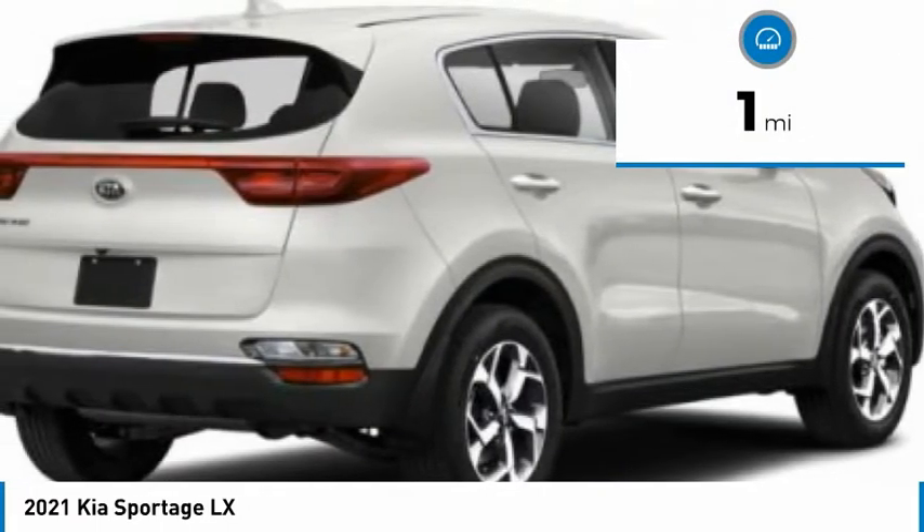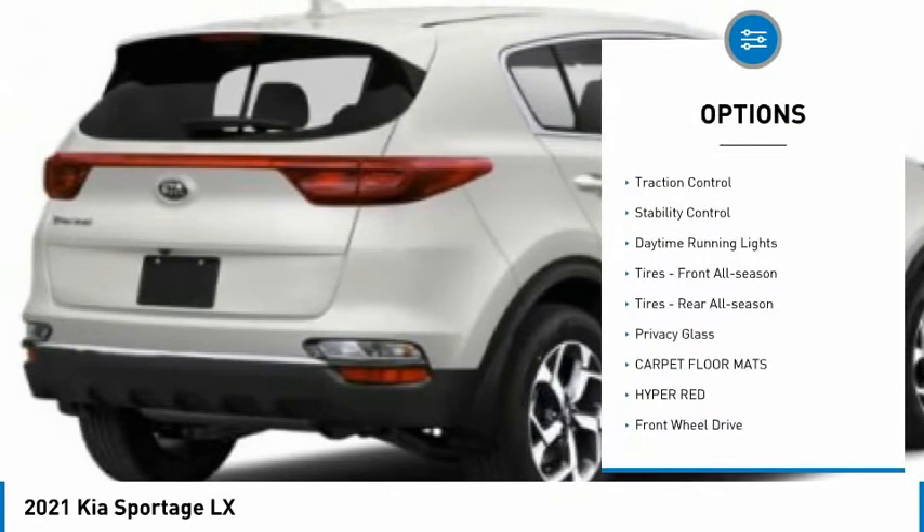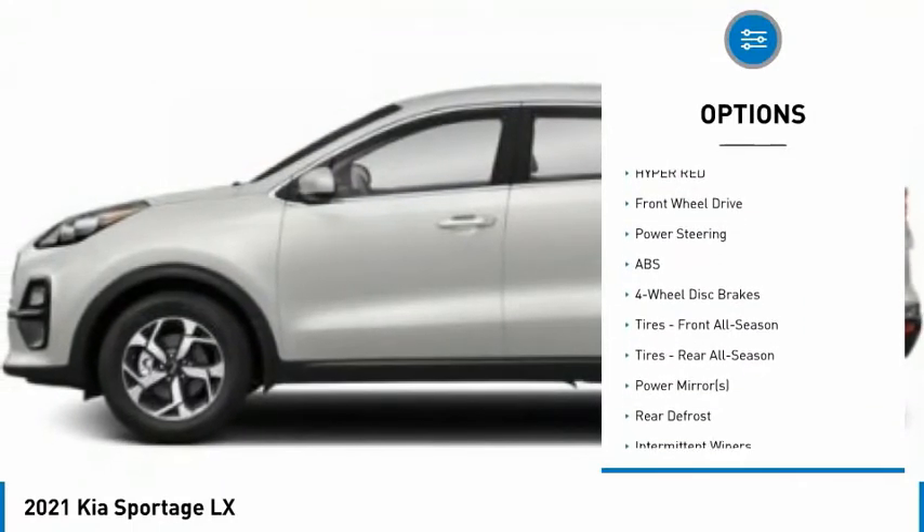Here are some of this vehicle's great options: tire pressure monitor, aluminum wheels, rear spoiler, brake assist, traction control, stability control, and daytime running lights.